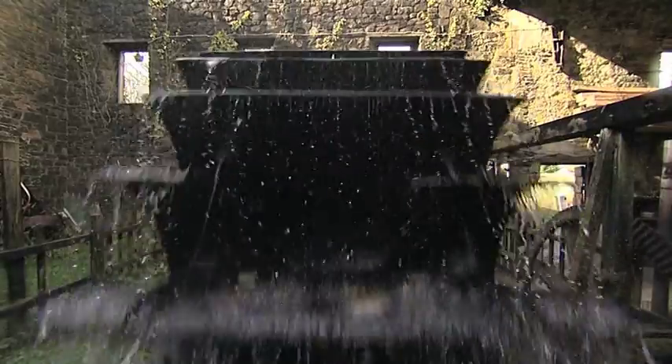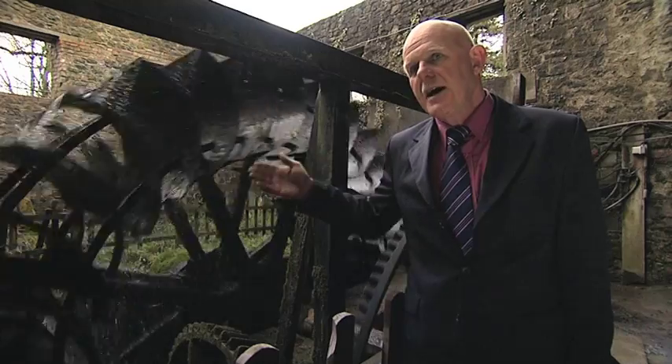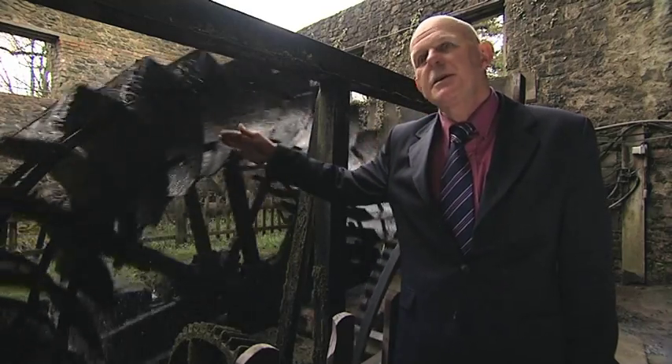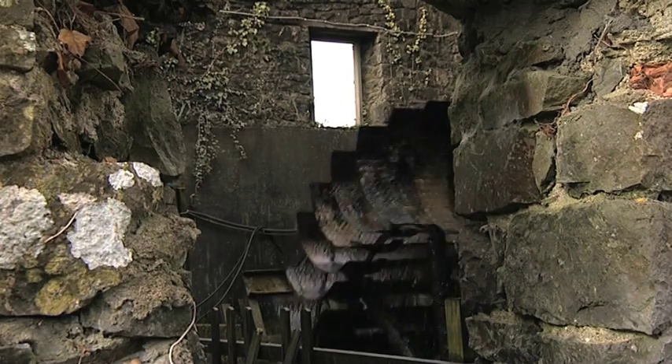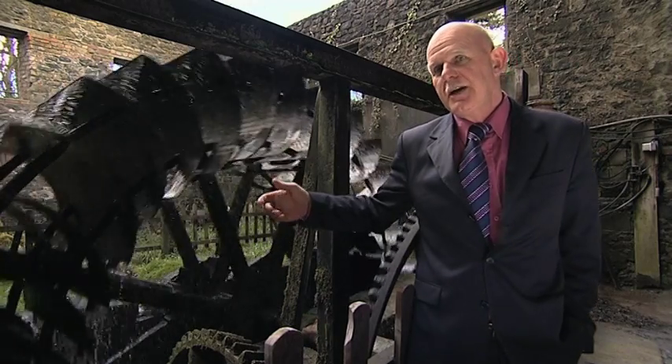Here we have an undershot waterwheel. When I arrived this was a traditional wheel. It was designed for operating just a few hours a day, so it was a simple straight timber wheel. It wasn't suitable for continuous operation or power generation, so we literally had to reinvent this wheel.